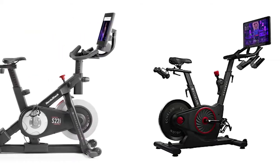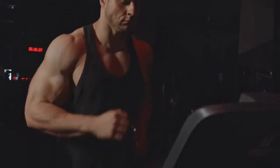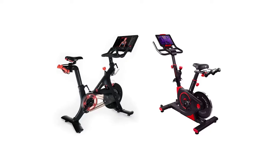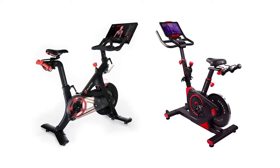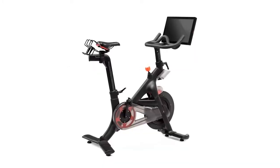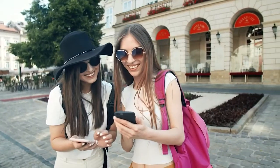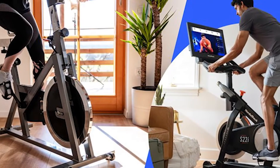Echelon EX5 vs Peloton Bike. What's up guys and welcome to yet another video. My name is Anthony from CycleSpace. Today we'll be comparing two of the best and newest premium fitness bikes in the market, the Echelon Connect EX5 and Peloton Bike. Make sure you watch till the end of the video as we reveal which of the two bikes is the better choice for you.